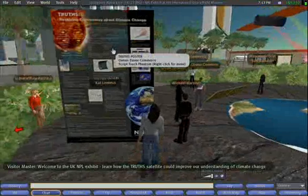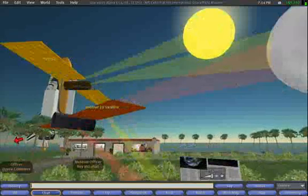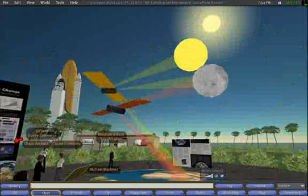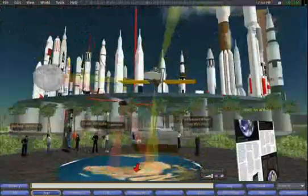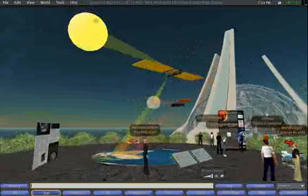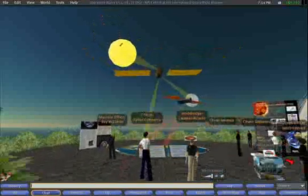A lot of Earth observation satellites are used to study global warming and provide input to the world's climate models. But these have all been flown at different times, and the equipment on board, although it was calibrated before launch, has been stored for a long time, gone through the launch, and been in the extreme environment of space. The equipment degrades, just like a camera's light meter might age and not work as well — all the Earth observation satellites' equipment basically cannot be trusted and really should be recalibrated.